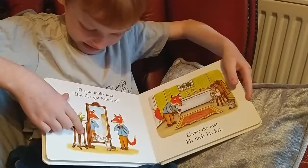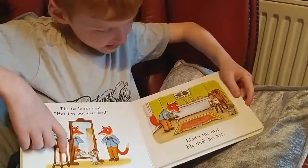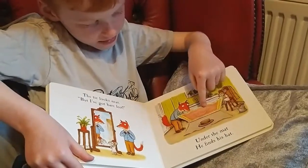Tie looks neat but I've got bare feet. Under the mat he finds his hat.